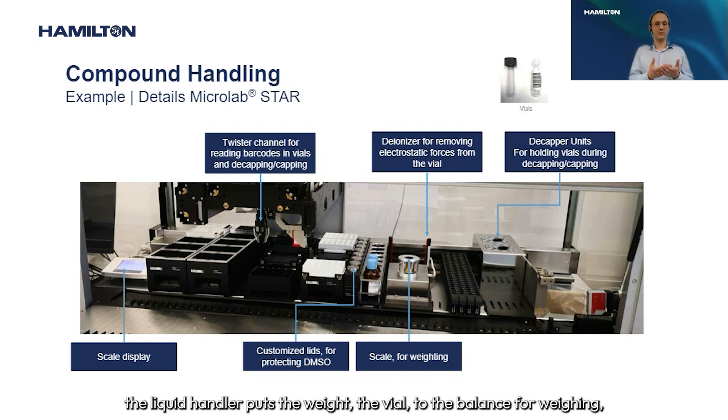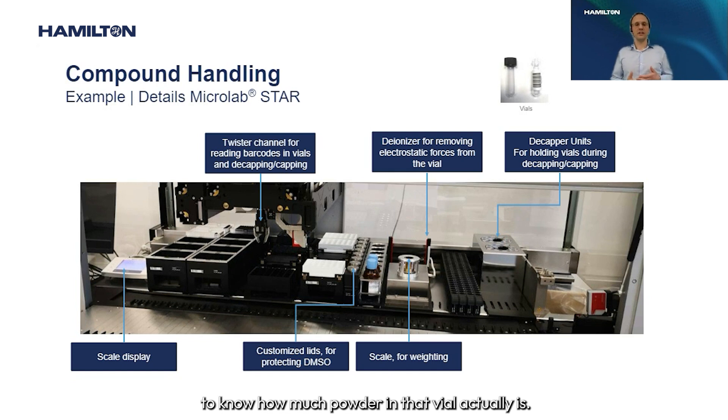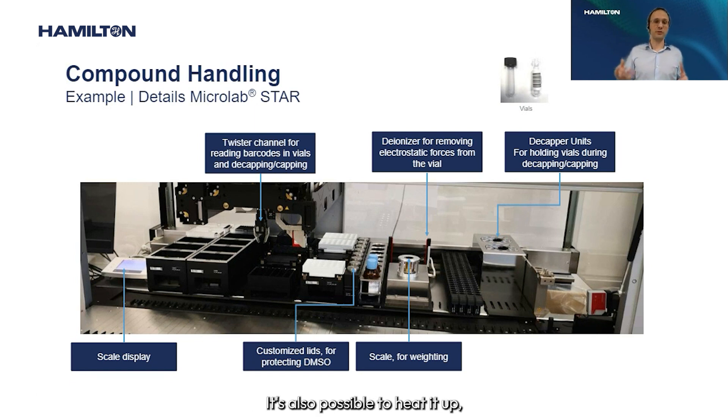As the next step, the liquid handler moves the vial to the balance for weighing. The vial is weighed and the result is checked against the tare weight received from the LIMS, so the system knows exactly how much powder is in each vial. DMSO is then added to the vial, the vial is capped again and placed on the heater shaker unit, which moves the vials to dissolve the compounds. Heating is also possible, but in most cases shaking alone is sufficient to complete the dissolution.